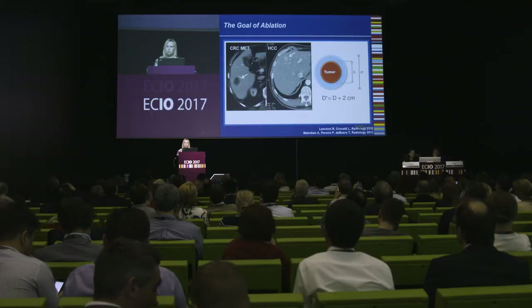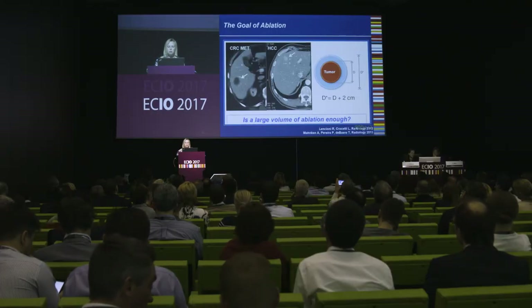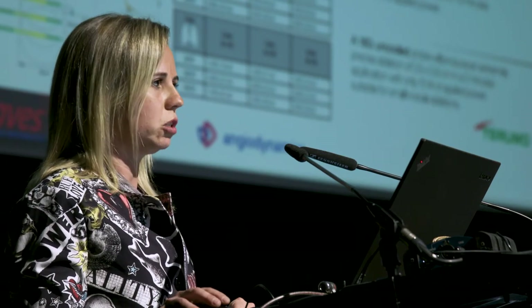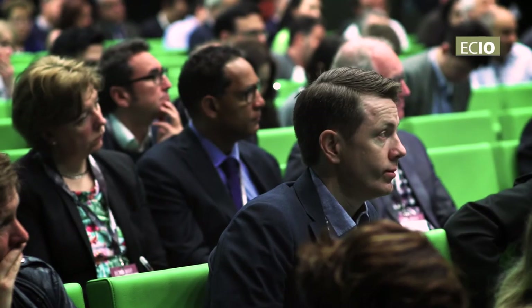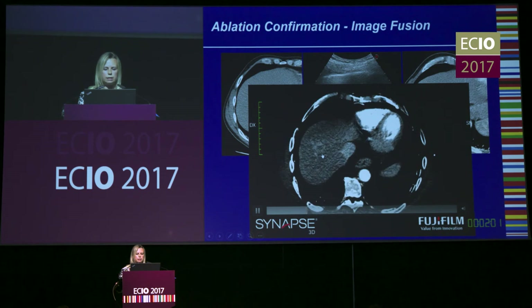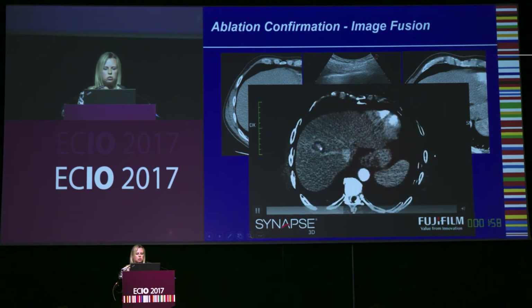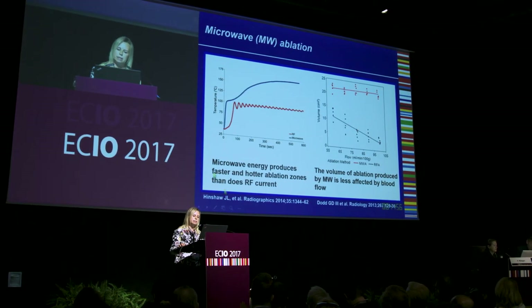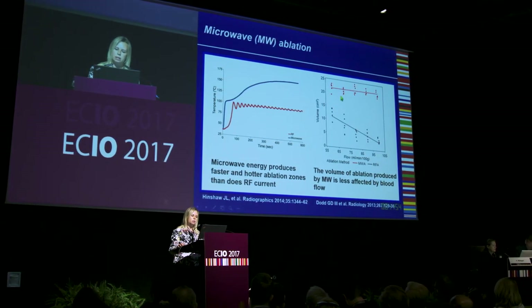In the past few years, many papers have been published investigating the results of different therapies in the setting of very early and early stage HCC. In particular, six randomized controlled trials have been published comparing resection to ablation in early stage HCC. These studies have a few limitations and are non-homogeneous, but they all agreed that ablation had a lesser complication rate when compared to resection.